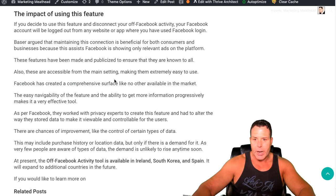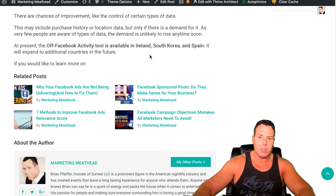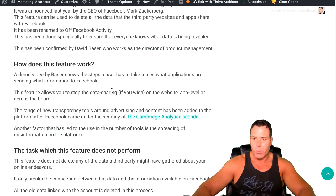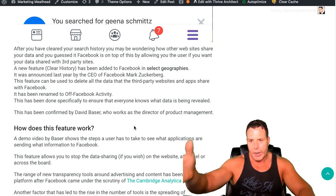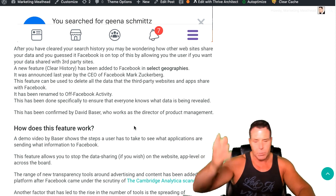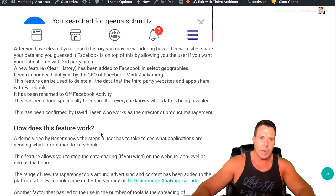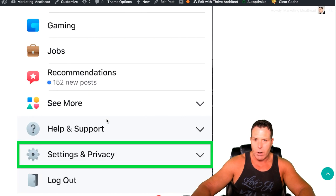It's not available yet in the U.S. Right now they've only made it available in certain countries — Ireland, South Korea, and Spain. This is for the off-Facebook activity tool, so keep an eye out for that. I'm sure it's going to be coming to the U.S. shortly. But obviously it all stems back from the Cambridge Analytica scandal. Every other day there's like a lawsuit with Google or Facebook or Snapchat, Pinterest — YouTube just had one where they were taking kids' data and they just paid a huge fine. It's just madness.